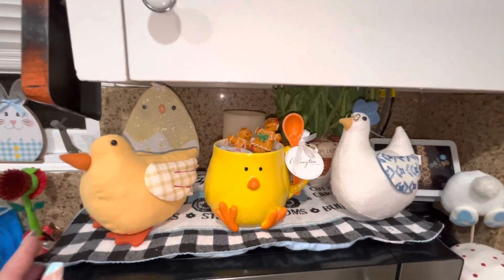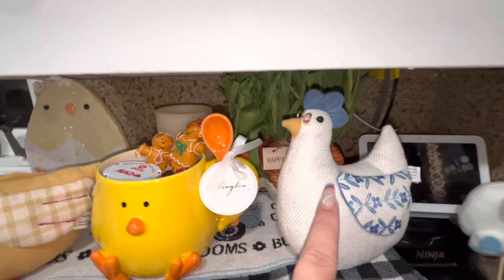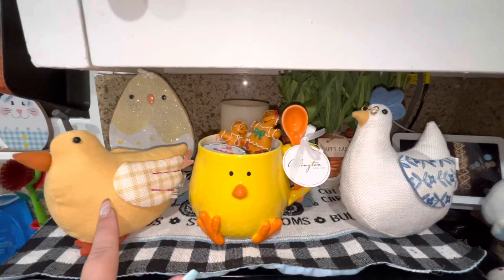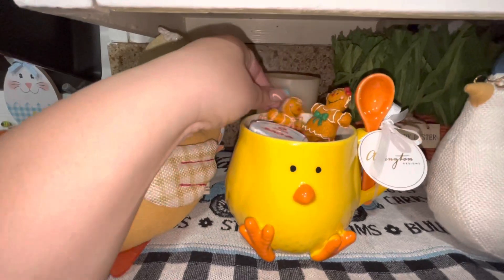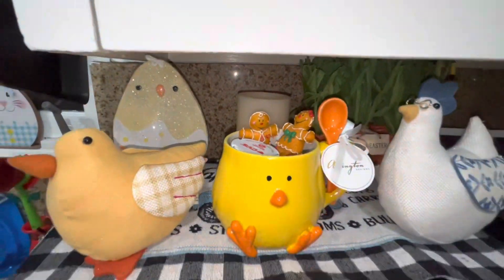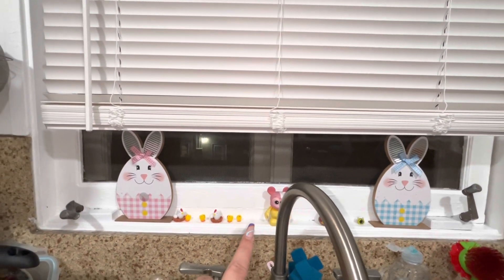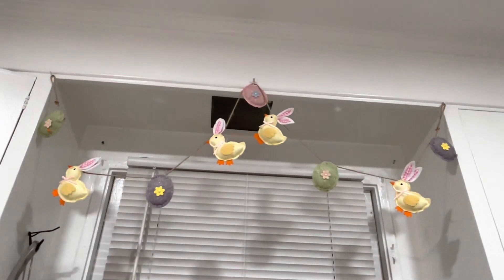Up here by my microwave, I have the chick gingerbread cookie, the carrots from Ross, and then these two from Target. This little cute mug came from HomeGoods. Then I have these that a subscriber sent to me — I just put them in there, I think they look cute. The gingerbreads here by my sink: the two little bunnies from the 99-cent store, then the little miniature stuff from Shein, and up here I have that garden from Ross.